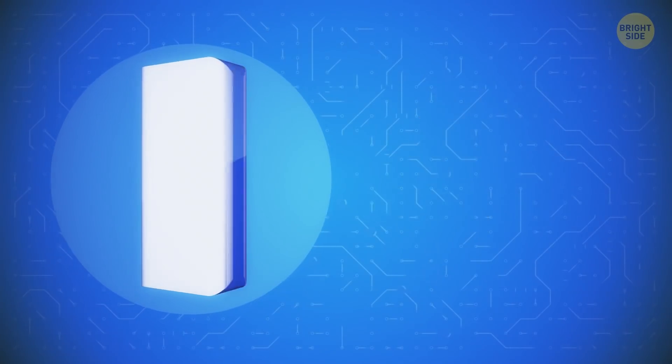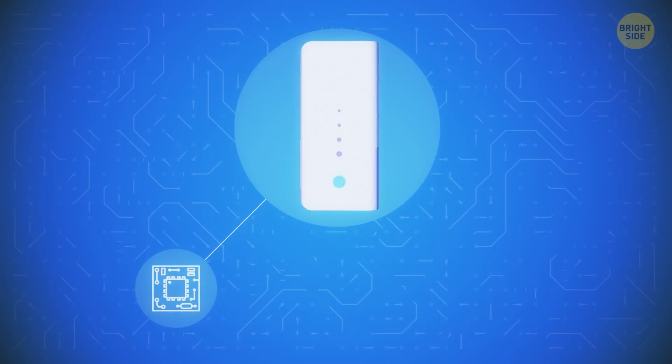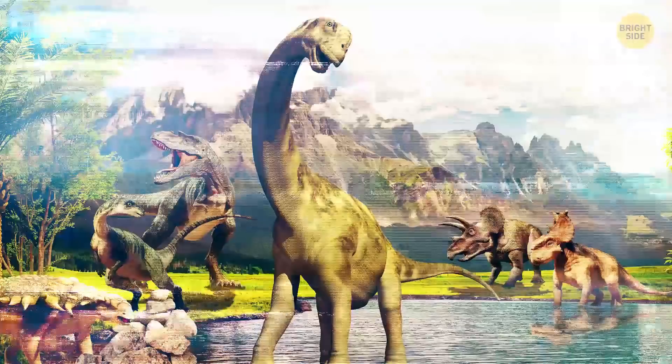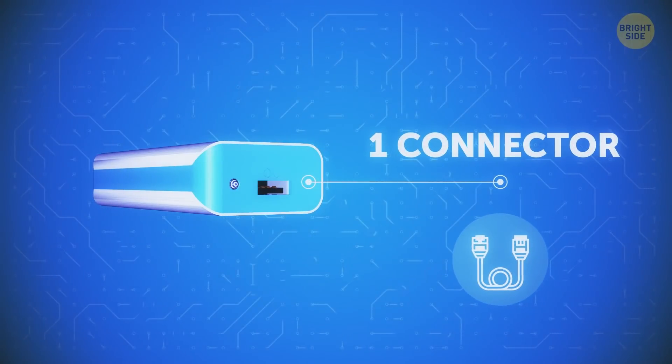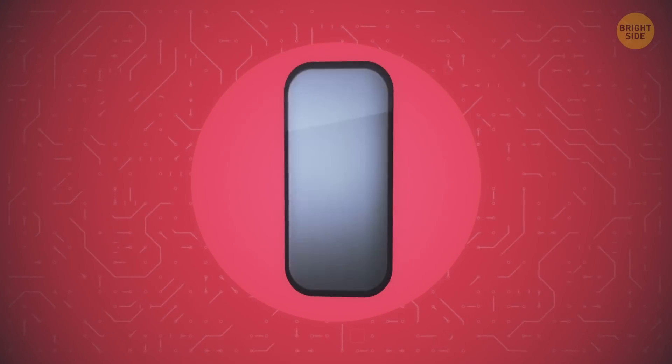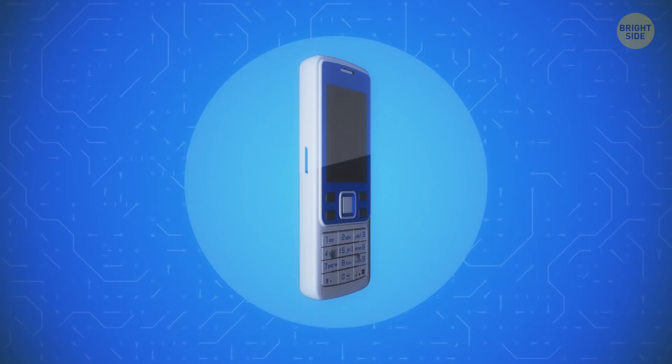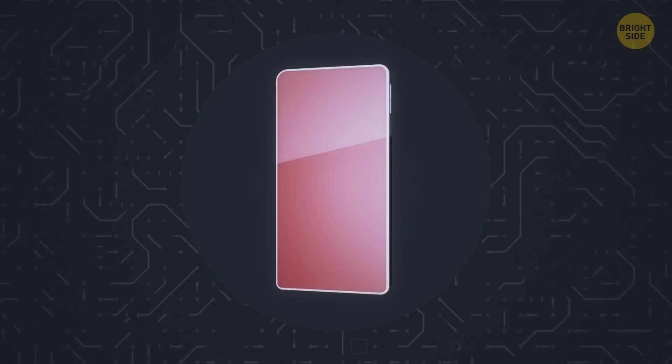Power banks. Nobody needed a power bank 10 years ago, and only one or two firms made them. It took forever to juice up the simpler batteries of the day, and the thing had just one connector. Granted, the push-button phones of the time could stay charged all day since we didn't use them as much and for such big tasks as we do these days.